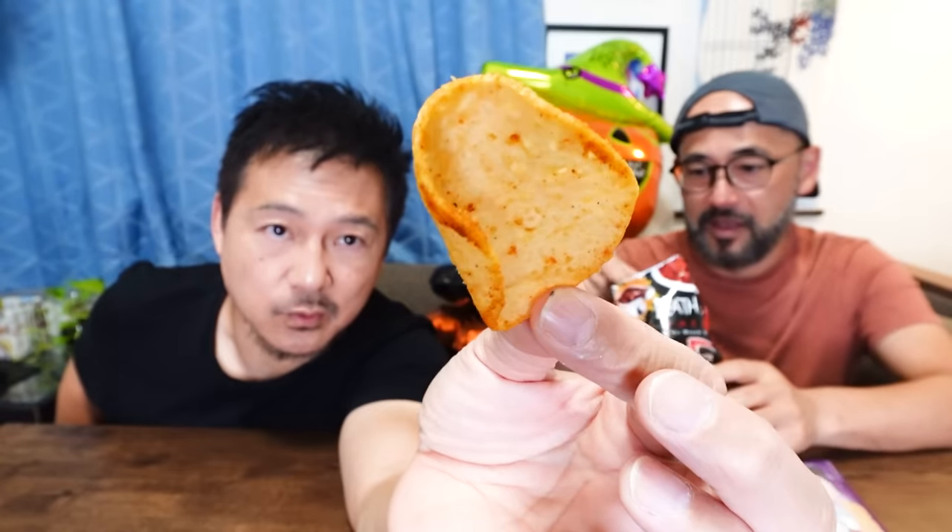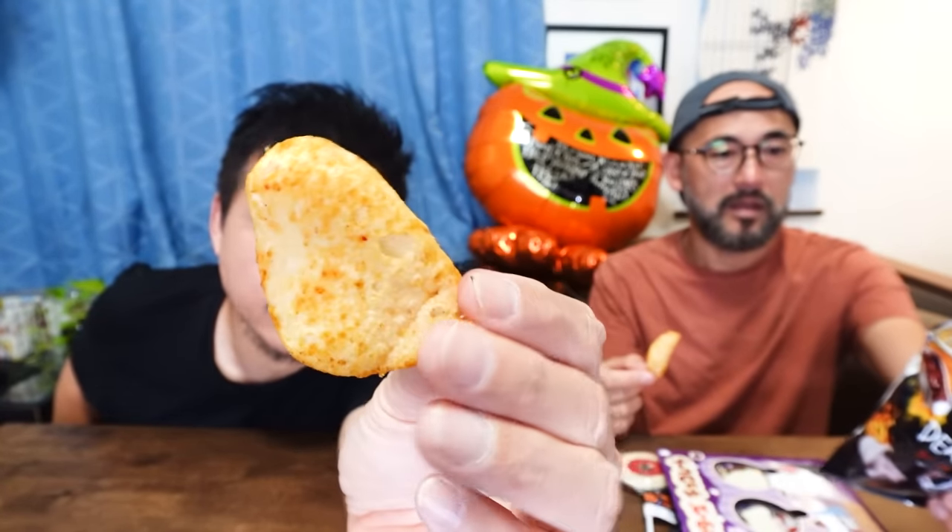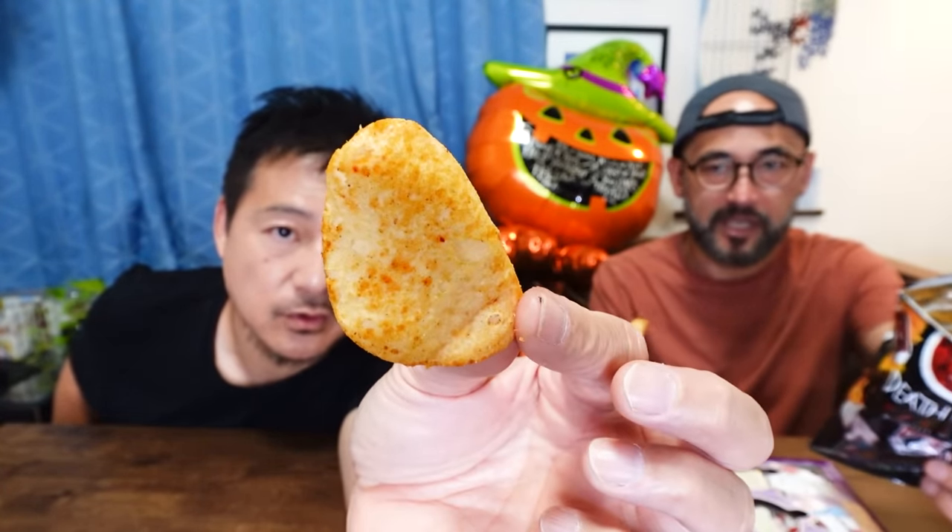Oh, it smells good! Wow, smells pretty good — appetizing death! Are these potato chips? They don't look like regular potato chips. It's mashed potato — made with mashed potatoes, like Pringles but still irregularly shaped, not like Pringles.